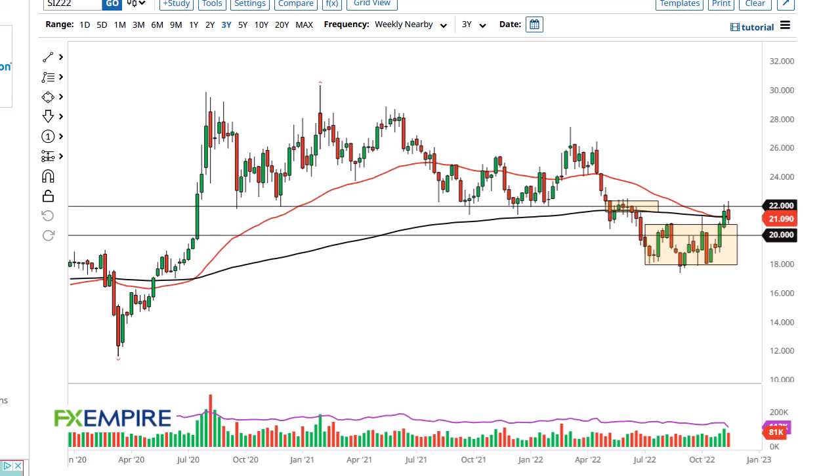From FX Empire, this is Chris taking a look at the silver weekly chart. You can see that we have popped above the $22 level but then gave it back, showing signs of weakness. The $21 level underneath should continue to be important — breaking below that would obviously be a very negative turn of events.